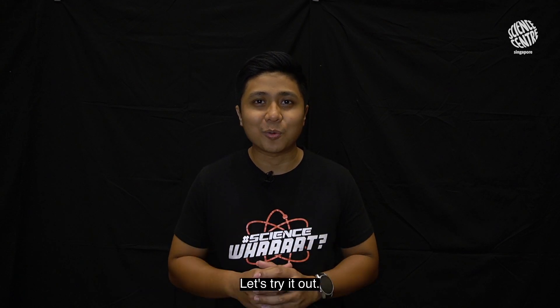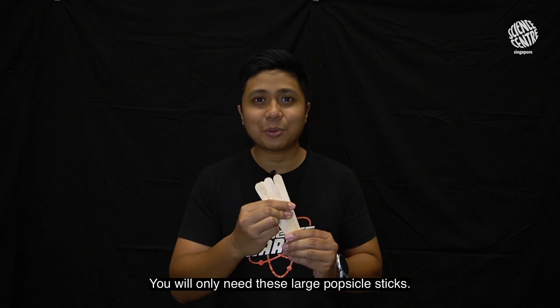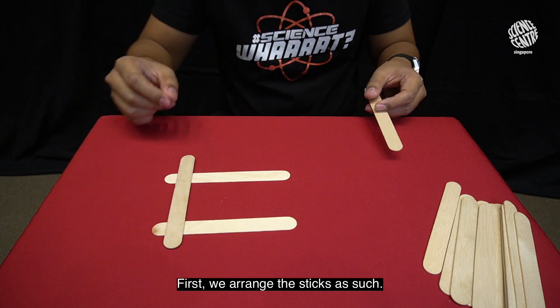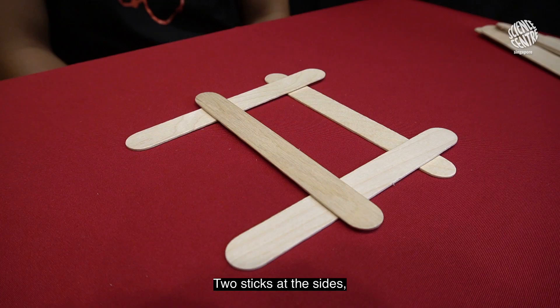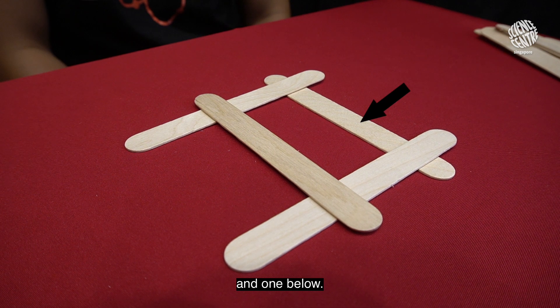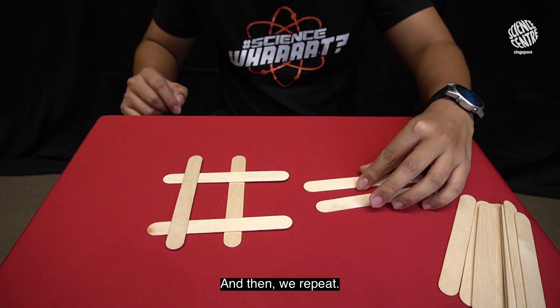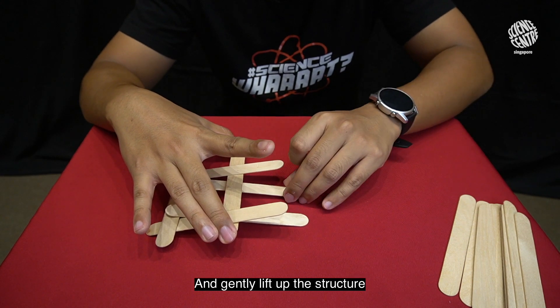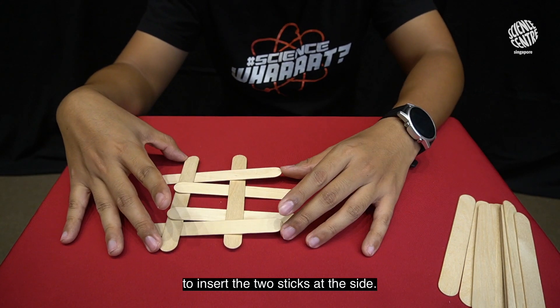Let's try it out — we will only need these large popsicle sticks. First, we arrange the sticks as such: two sticks at the sides, one above and one below. Then we repeat — put another stick below, and gently lift up the structure to insert the two sticks at the side.